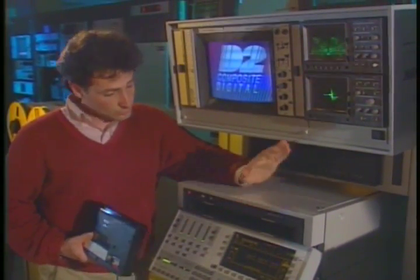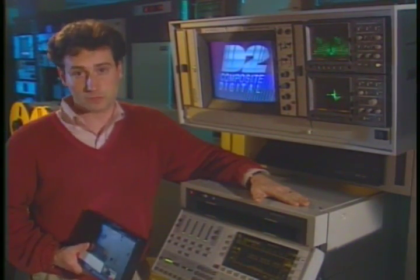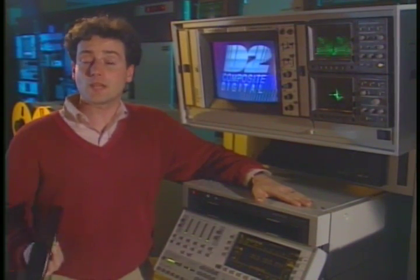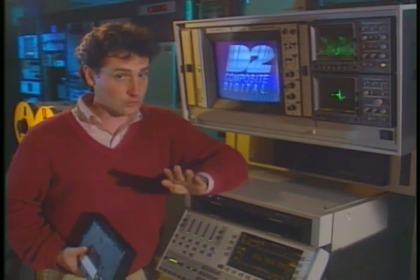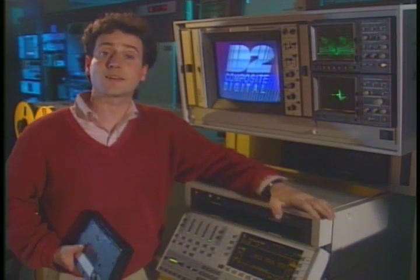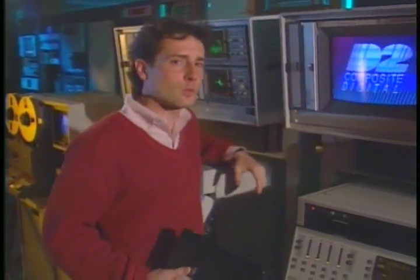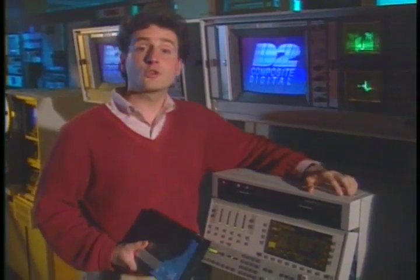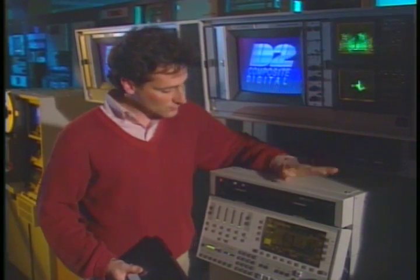D2 videotape recorders like this VPR-300 actually enhance the creative process by removing many of the limitations of analog recording. D2 means superb digital video, four channels of better-than-CD audio, and transparent layering with negligible generation loss. And you don't have to be a technical wizard to put these benefits to work. D2 is completely compatible — you record and edit with D2 VTRs exactly as you would with any analog VTR. Only D2 is better.